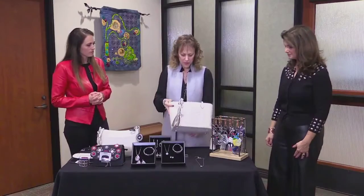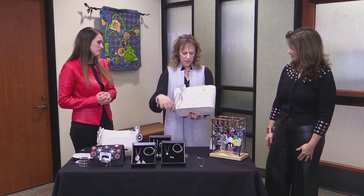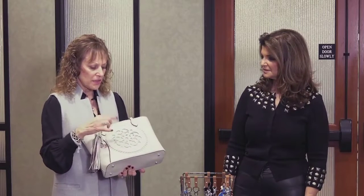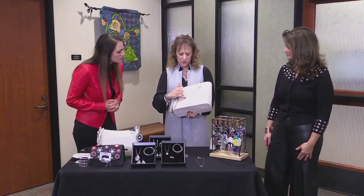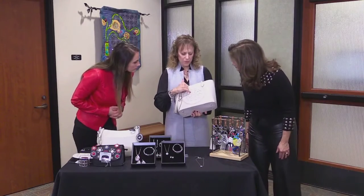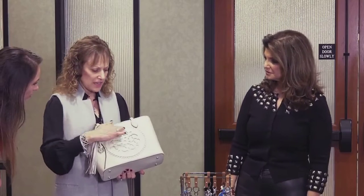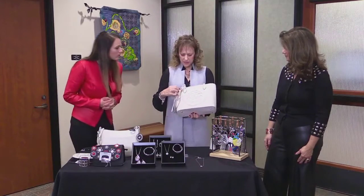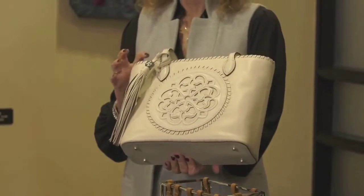Number eight is the artisan totes. This is from one of our special designers — her name is Carmen. She hand-designs all of her designs. They're hand-cut, finished on the edges, and painted with the leather on the inside so you don't see any raw edges. It's hand-stitched on the outside and every detail is unbelievable — all handmade.